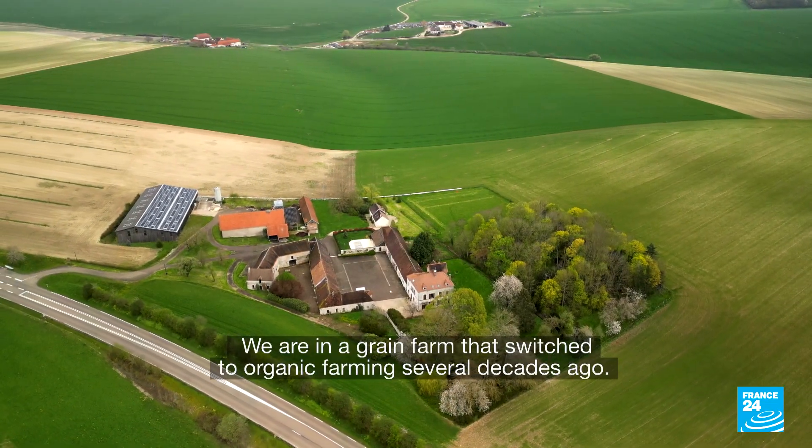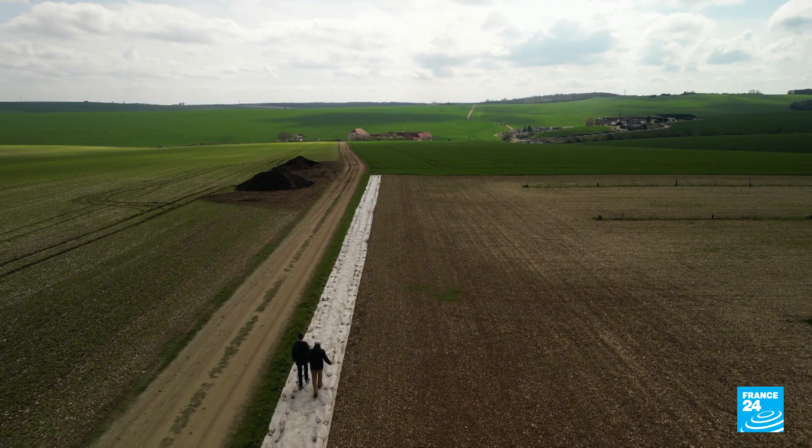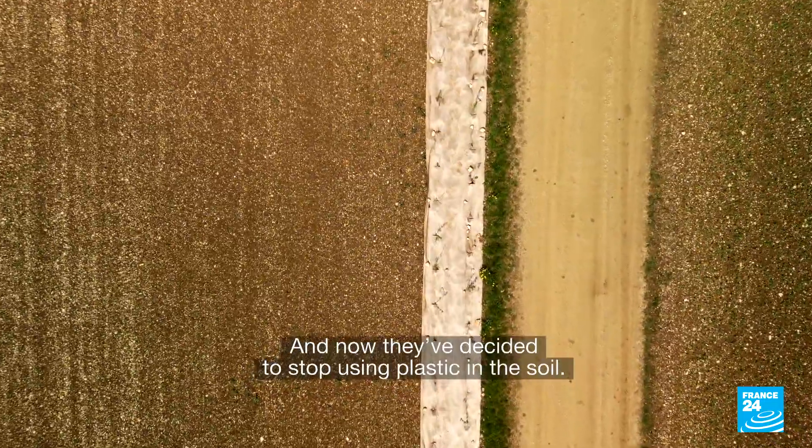We are in a cereal farm converted to biological agriculture for decades, and it has made the choice of not having plastic in the soil.